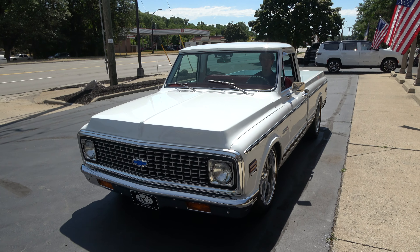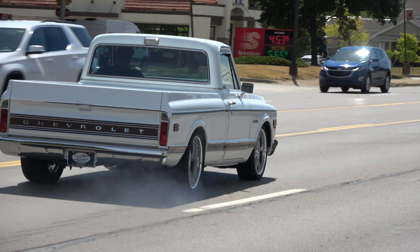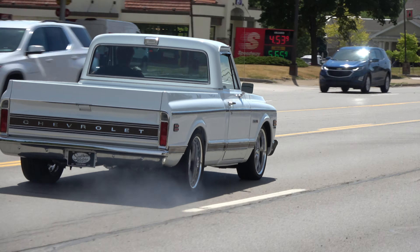This is a GM Performance ZZ4 350 aluminum-headed crate engine. It's got a Holley dual-feed four-barrel, a K&N chrome air cleaner, and a bow tie aluminum intake. It's got GM Performance aluminum heads, air conditioning, power steering, power front disc brakes, and an HEI distributor. It's got a 700R4 automatic overdrive transmission and an aluminum radiator with a shroud. Detailed up really nicely underneath the hood.